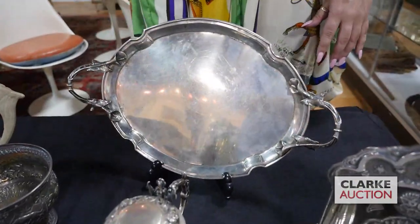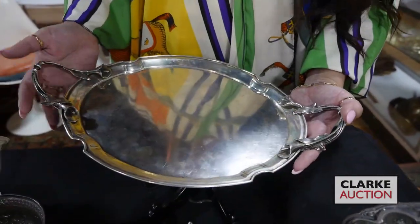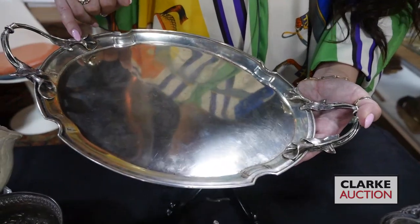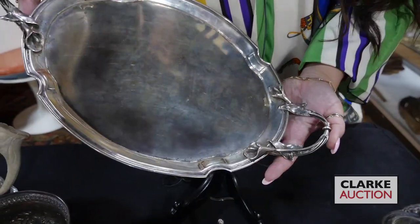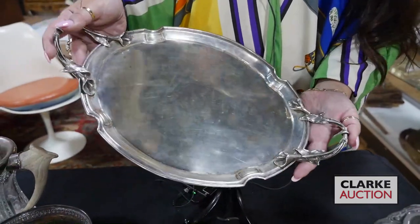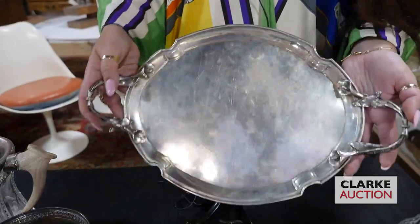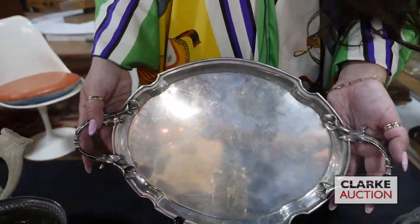We have this continental German 800 silver serving tray. Nice small size, and also these kind of calla lily candles are really beautiful — kind of reminiscent of a renaissance style version of George Jensen's pieces. So this is the earlier version, but quite nice.